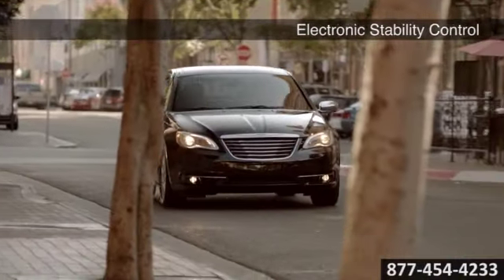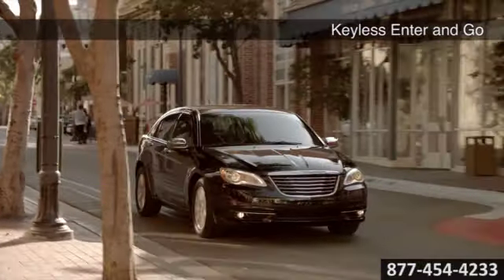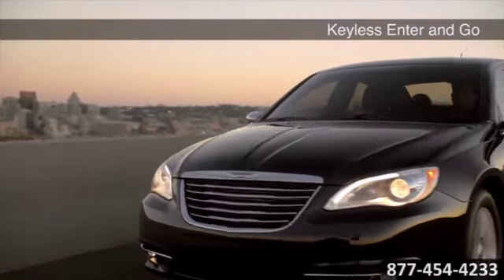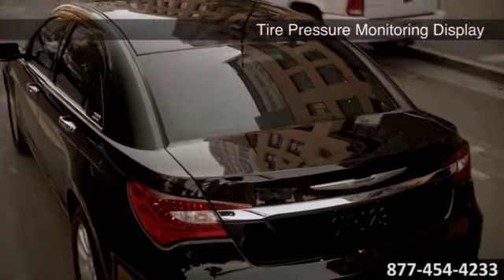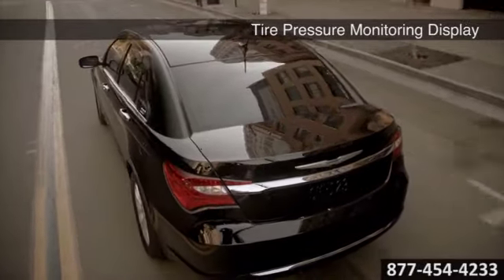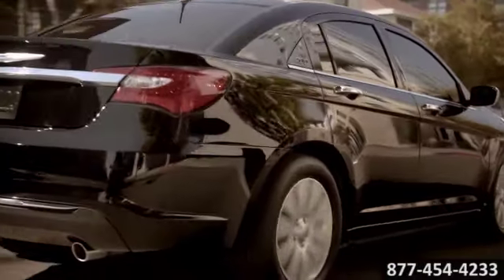This Chrysler is committed to helping keep drivers and passengers safe and secure. That's why we've employed a two-fold approach that combines active and passive safety and security features, such as supplemental front and side airbags, electronic stability control, four-wheel disc anti-lock brakes, and a security alarm.